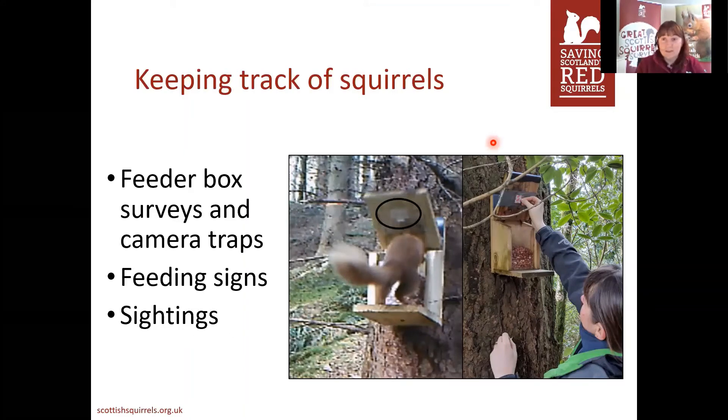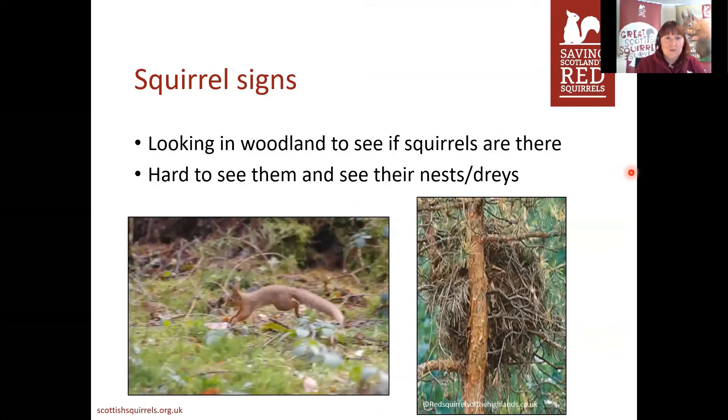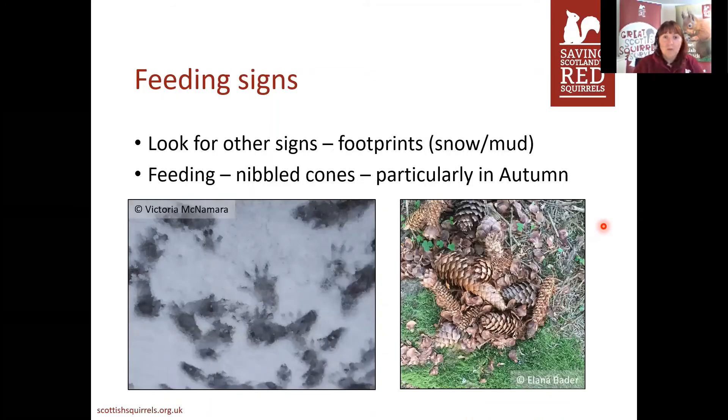To install these feeder boxes we need to know if there's squirrel activity around anyway, so we look at feeding signs and also rely on people reporting their sightings. We can go into a woodland and know there are squirrels there without actually seeing them — they can be quite fast and almost a blur. We can look for signs such as their nests or drays really high up in the trees — big bundles of twigs, and if they've got leaves on it's quite often a squirrel. We also look for footprints on the ground and signs of nibbled cones, which is particularly important at this time of year as trees start to drop all their food.